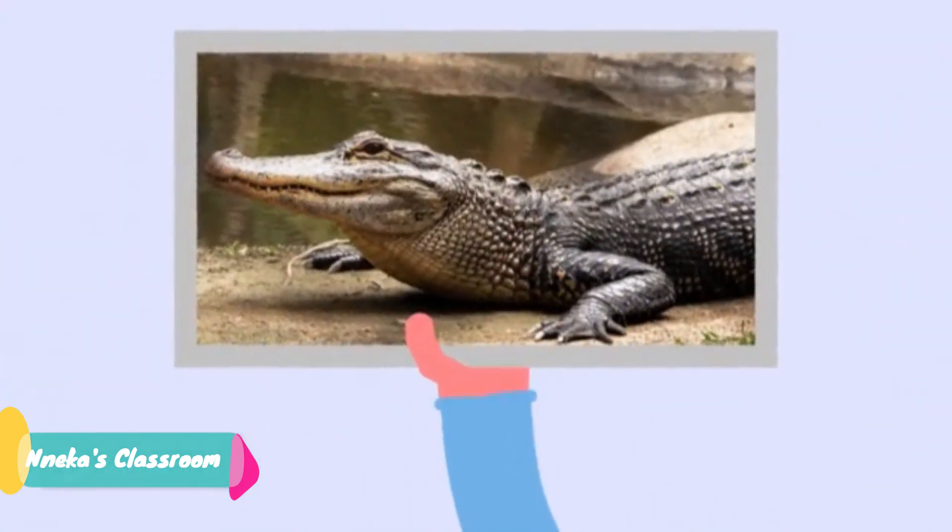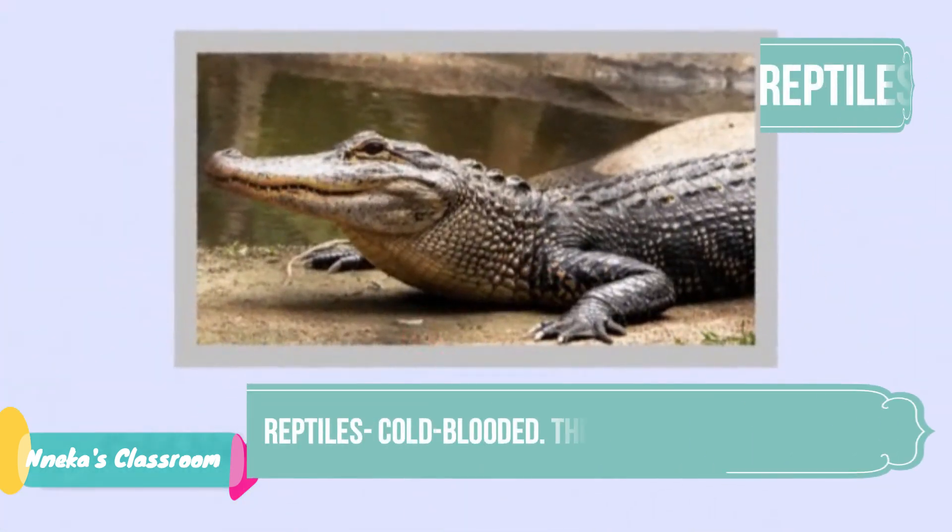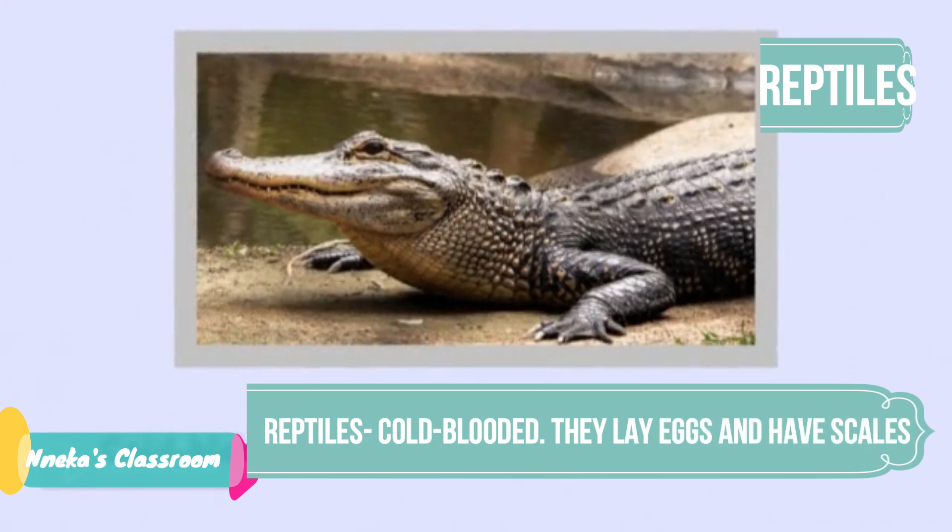Last, but certainly not least, we have reptiles. Reptiles are cold blooded vertebrates. They lay eggs and they have scales. Snakes and alligators are reptiles.